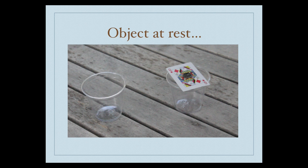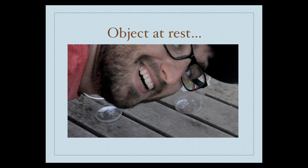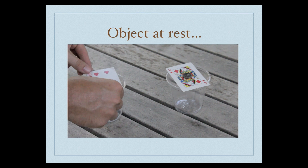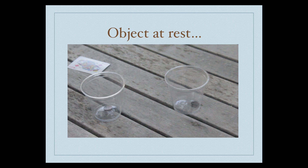An object at rest stays at rest. In this video, you will see a coin placed on top of a card, which is on top of a cup. The coin will remain at rest if the card is pulled fast enough — an object at rest, stays at rest.